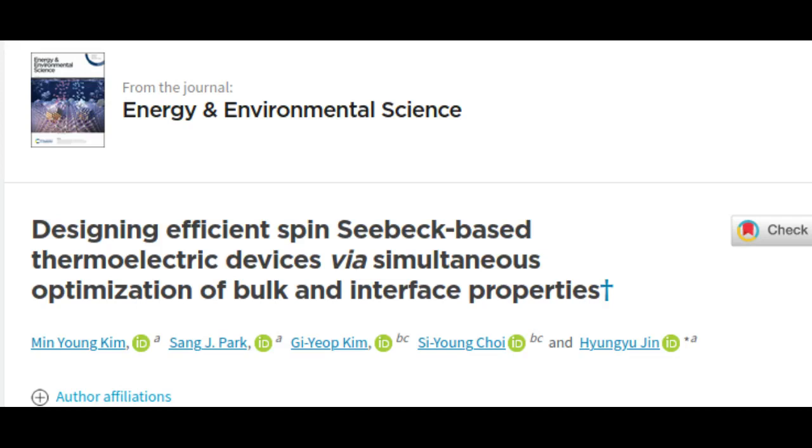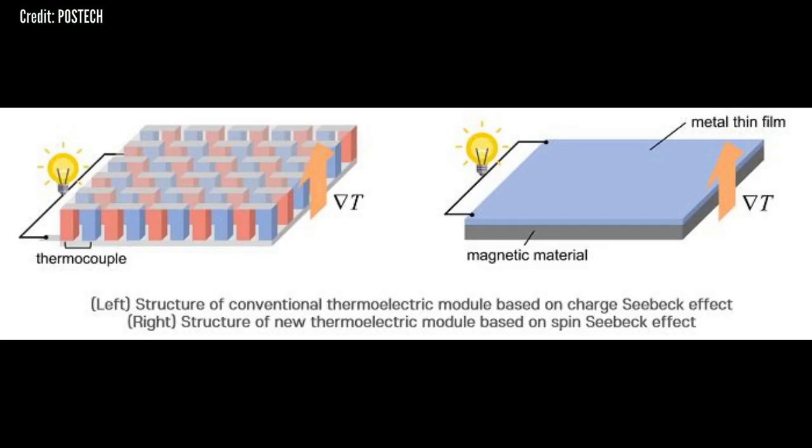Thermoelectric conversion offers carbon-free power generation from geothermal, waste heat, or solar heat, and shows promise to be the next-generation energy conversion technology. At the core of such thermoelectric conversion, there lies an all-solid-state thermoelectric device which enables energy conversion without the emission of noise, vibrations, or pollutants.